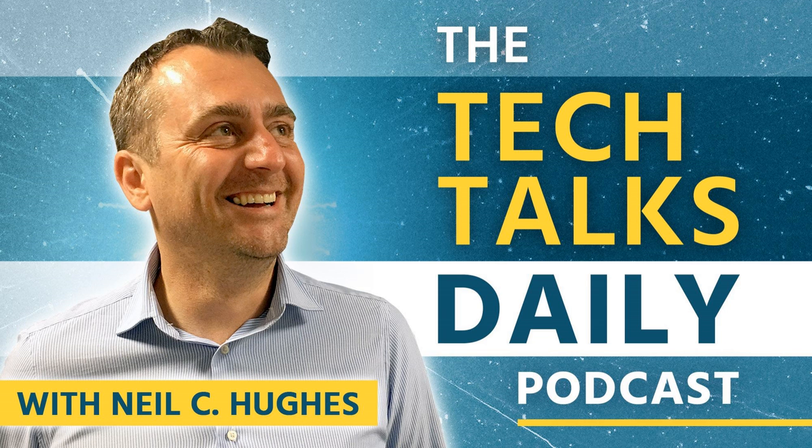Welcome to the Tech Talks Daily Podcast, where you can learn and be inspired by real-world examples of how technology is transforming businesses and reshaping industries in a language everyone can understand. Here is your host, Neil C. Hughes.